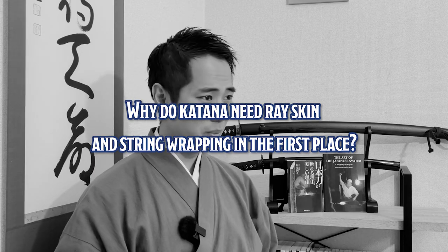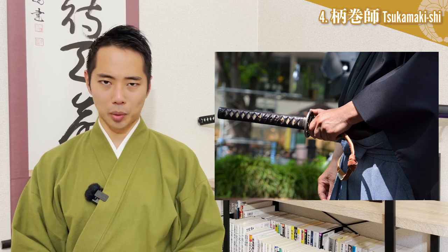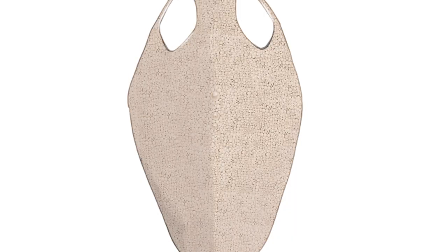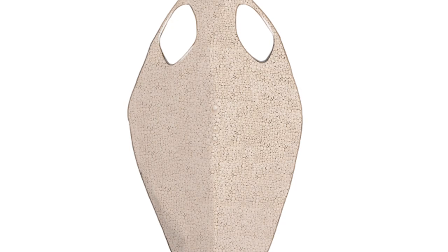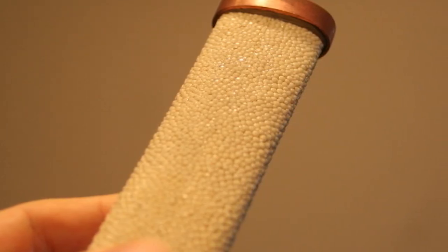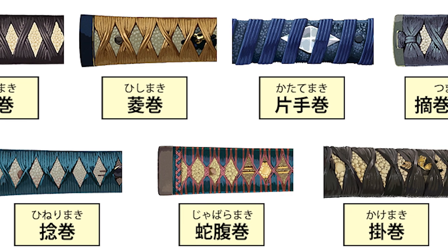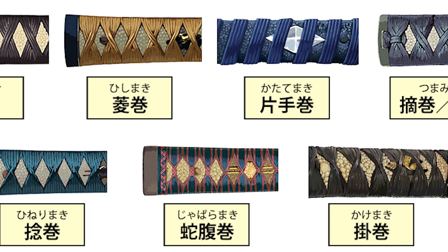But why do katana need raised skin and string wrapping in the first place? They are both made to reinforce the handle to prevent it from breaking, to enhance one's grip on the katana, and to decorate the sword. Raised skin is especially easy to process, looks equally beautiful as leather, and even has a spiritual meaning — that the fierceness of the raised skin gives the sword more power. For the string wrapping, materials such as silk braids and cow leather are often used, and there are many different ways of wrapping, each with a great difference in appearance.